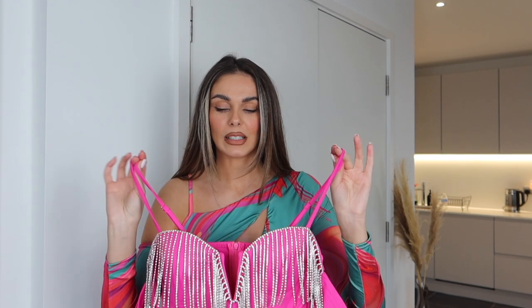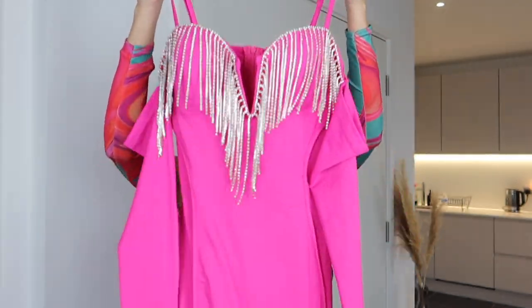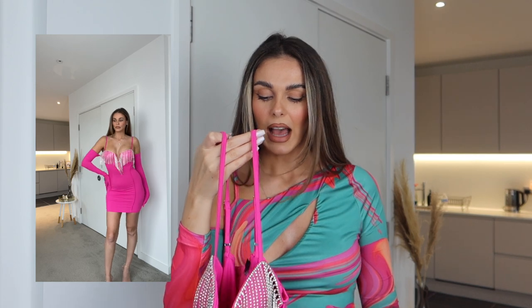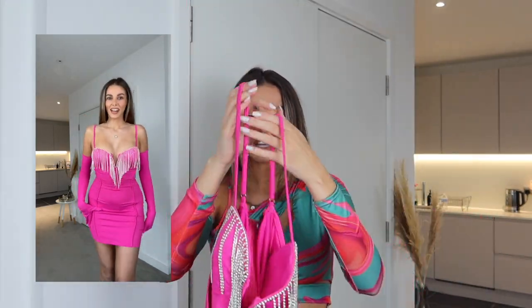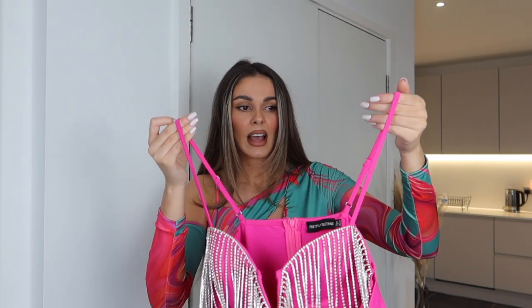On to the second outfit - can we please just appreciate the vibe! When I first saw this dress I thought, 'Where am I going wearing this?' I didn't have a reason for wanting it, but when I tried it on I was like wow. It fits like a dream in a size eight, comes with the long gloves attached, and it just feels like a birthday dress. I almost wish it was my birthday so I could wear it - I'll probably end up going to Sainsbury's in it!